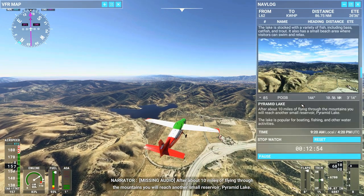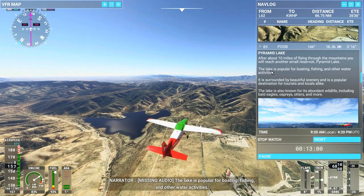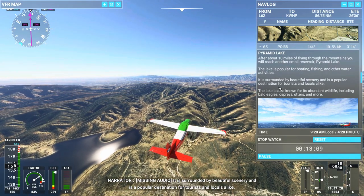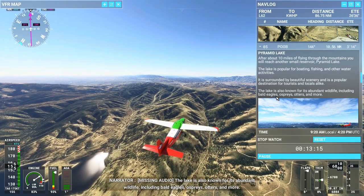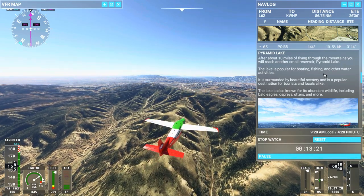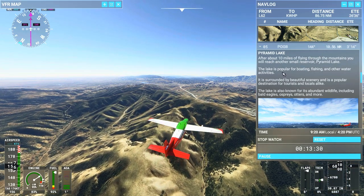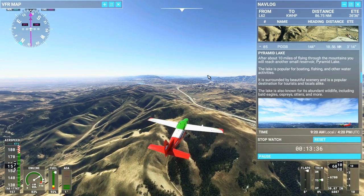After about 10 miles of flying through the mountains, you will reach another small reservoir — Pyramid Lake. The lake is popular for boating, fishing, and other water activities. It is surrounded by beautiful scenery and is a popular destination for tourists and locals alike. The lake is also known for its abundant wildlife, including bald eagles, ospreys, otters, and more. Something in the back of my mind says I read somewhere that Pyramid Lake has some really trophy-sized bass in the lake. So I think it's very popular for that.